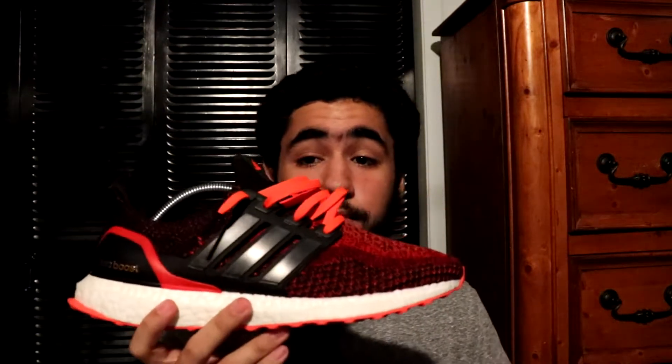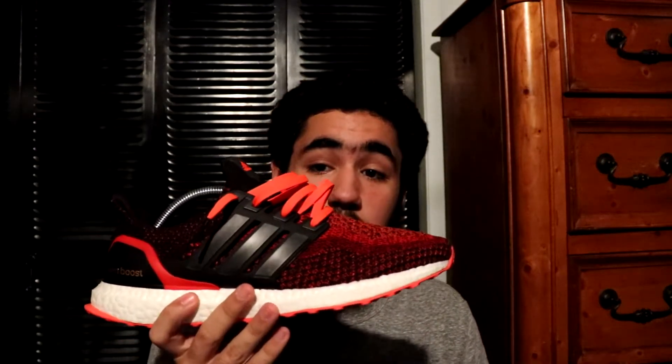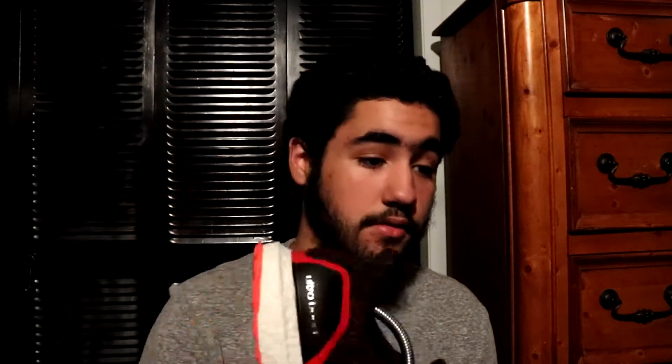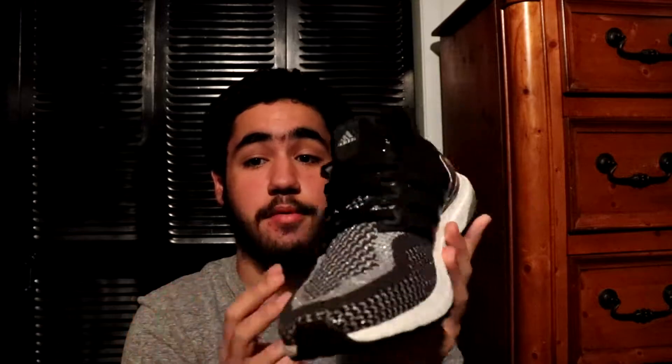Next up we got the Adidas Ultra Boost — this is the Solar Red colorway 2.0. This was my first ever Ultra Boost. I really love this colorway, it's probably one of my favorites, definitely in the top five in my collection. You can never go wrong with black with red sprinkled in, and the 2.0 pattern on this shoe is really crazy. Then you got the Silver Metal Ultra Boost — another super sick shoe. The prices shot up instantly and I'm super glad I was able to get this on release day. I prefer these over the gold because of the details in the toe box.